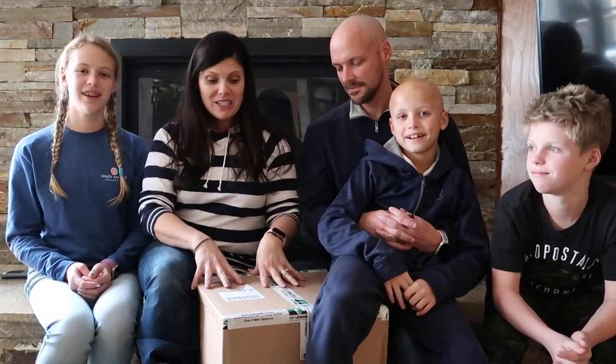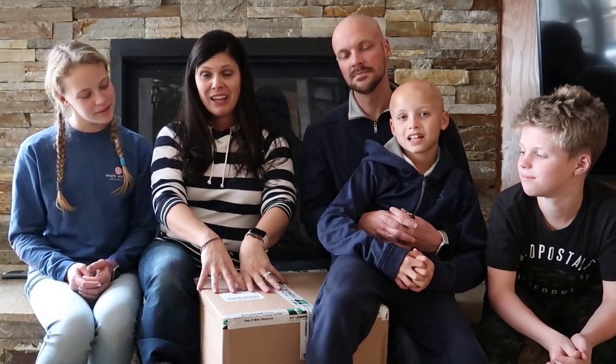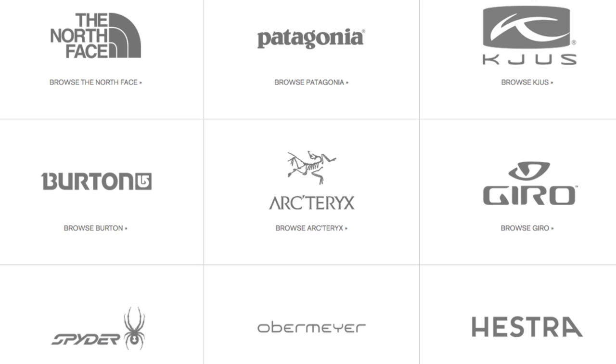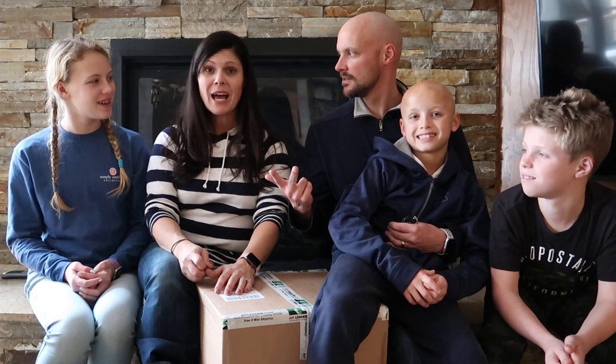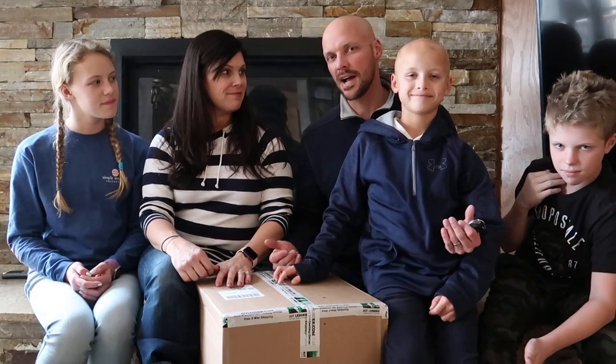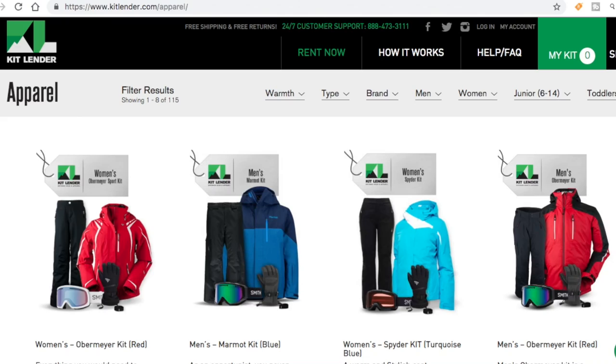When we do go on a ski vacation we aren't prepared, but we teamed up with Kit Lender. You go on the website and pick from really top brands of ski apparel — like North Face, Patagonia, Burton, Spider. Some really top name brands. So you can look cool on the mountain without having to pay those huge price tags for stuff they're not going to be able to wear next year.